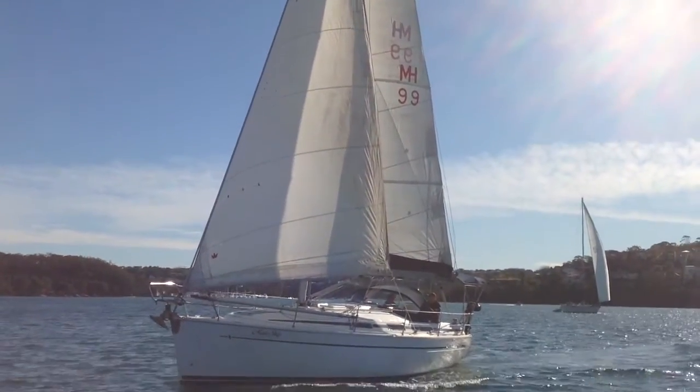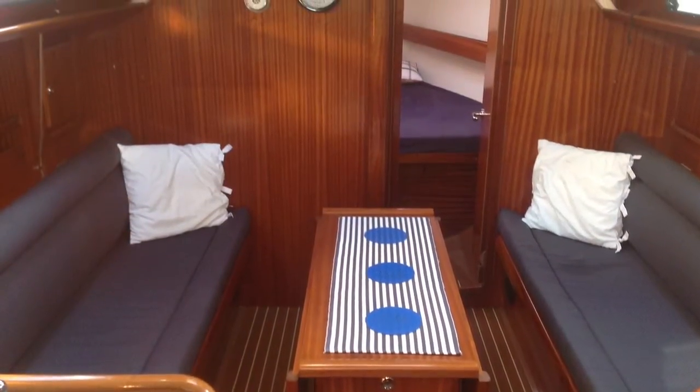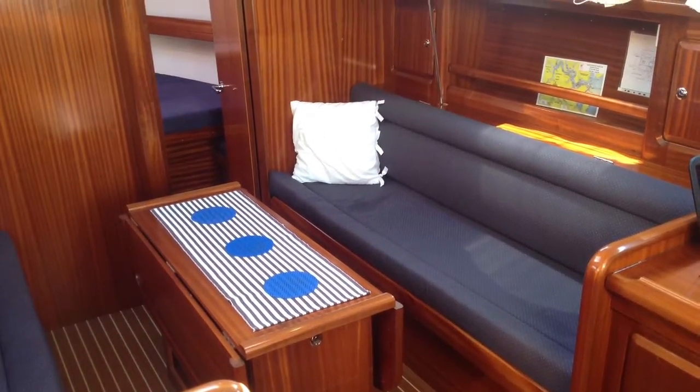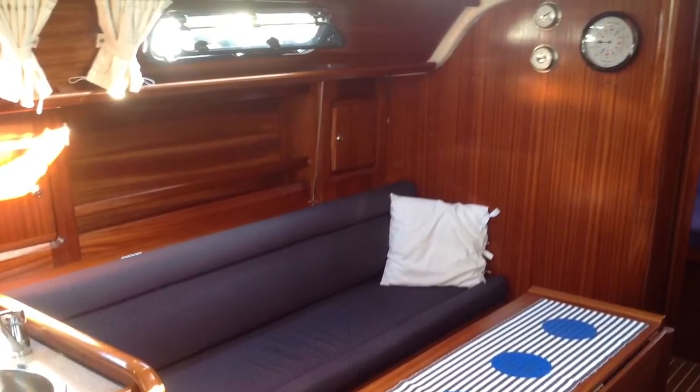The interior of this boat is absolutely immaculate, with good storage under the settees, nav station to starboard, small L-shaped galley to port, gas stove and oven, and a 12 volt top opening fridge.